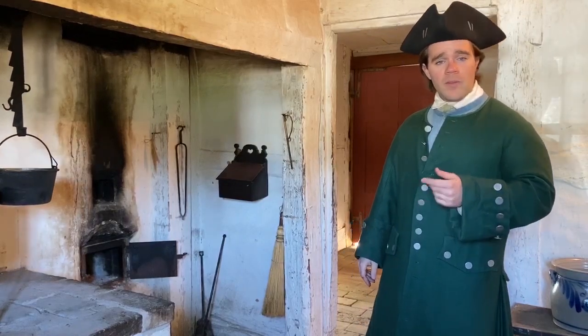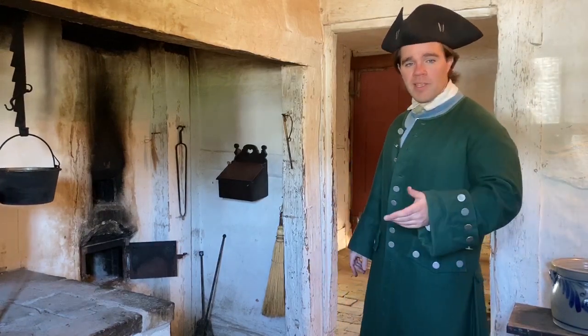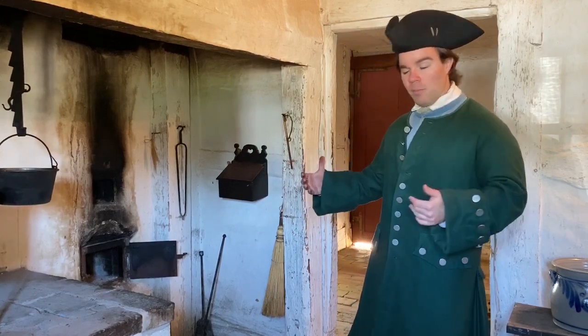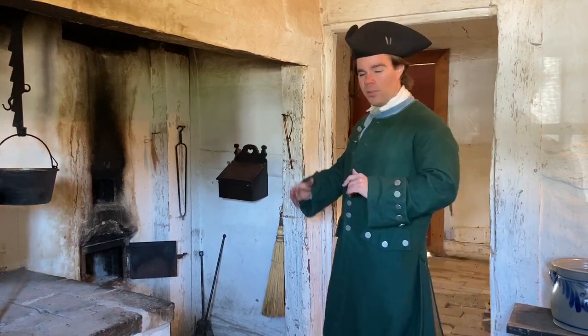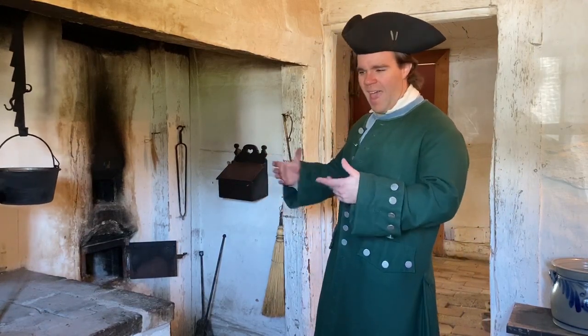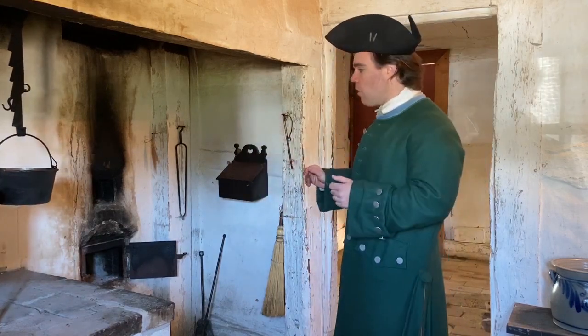Here we are in the Küche of our German house — this is our kitchen area. You might notice that compared to some of the other exhibits at our museum, this house has a kitchen that is separate from the rest of the living space, so a bit more of a modern floor plan that we're more familiar with nowadays. This is so that we don't get all the ashes, soot, and smoke into the nice clean living room space of our house in the Stube.